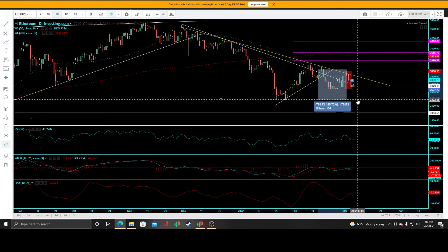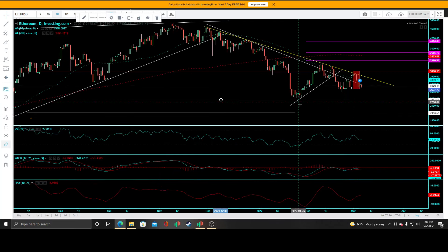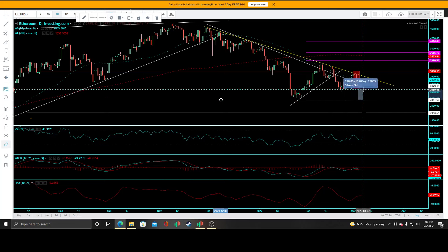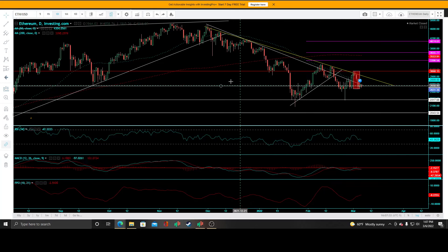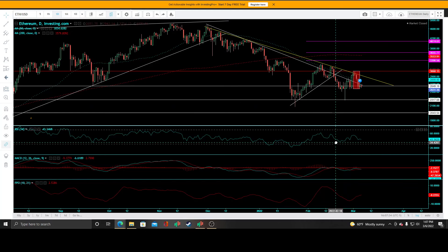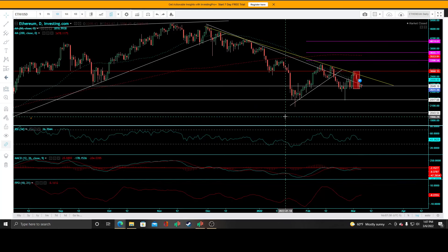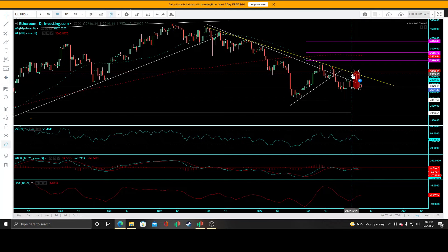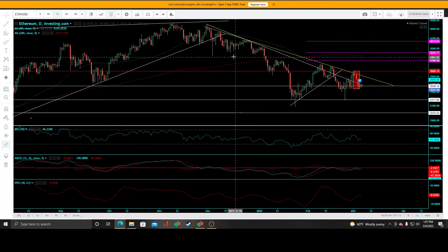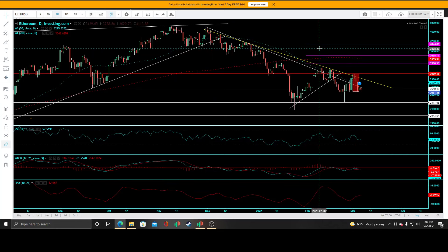You could play it the other way — swing trade it — for another day trade. You could have swung it right back up to that first target for a 13% rally and sold right there. Or you could have targeted that secondary downtrend line, hit it, reacted, came back up, and broke it.